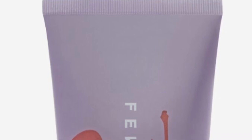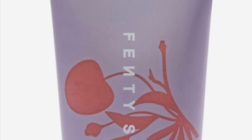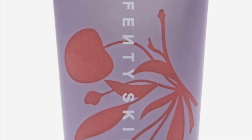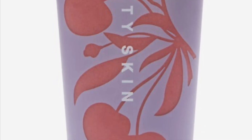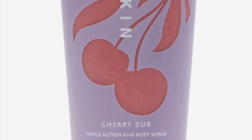Fenty Skin Cherry Dub Triple Action AHA Body Scrub retails for $36. Must-have skin-smoothing AHAs, fruit enzymes, and sugar are a triple threat when it comes to unveiling your softest skin. Shine bright like the summer sun with a radiant glow that will stick with you all season long.